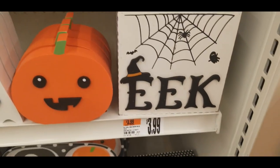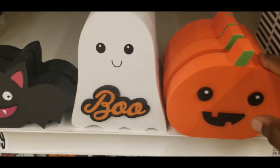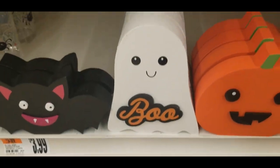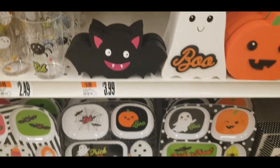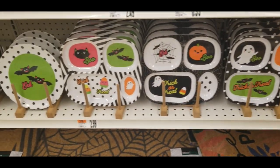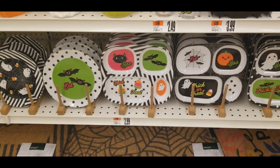Look at this one — it says 'eat,' $3.99. And then they have the wooden pumpkin, ghost, 'boo,' and the bat for $3.99. And then they have some cool little trays for the kids — so cool. Alright, let's keep hunting.